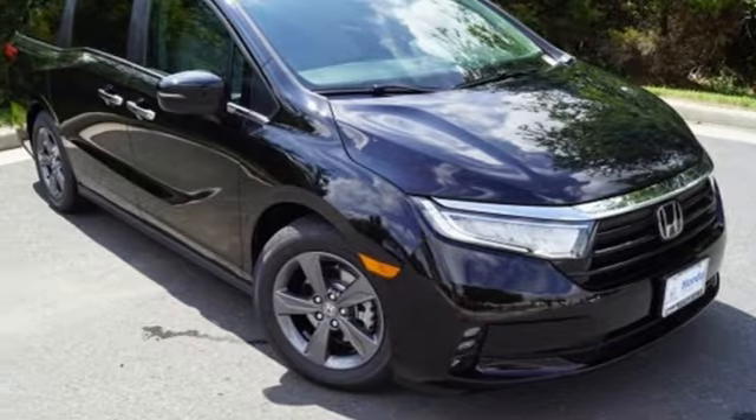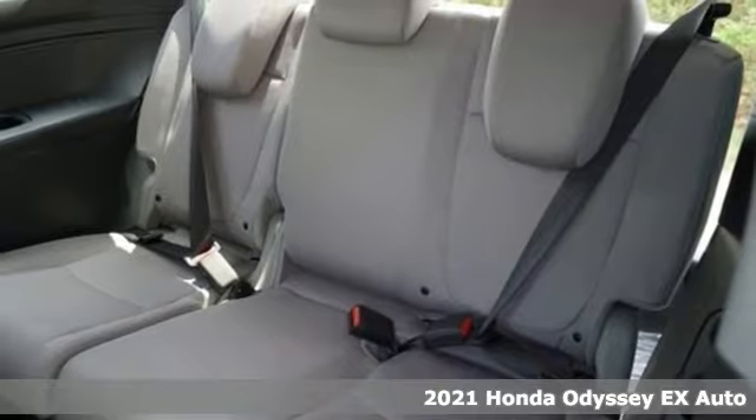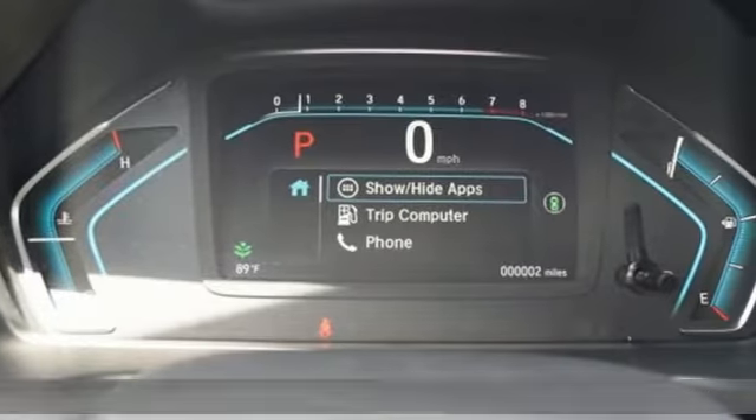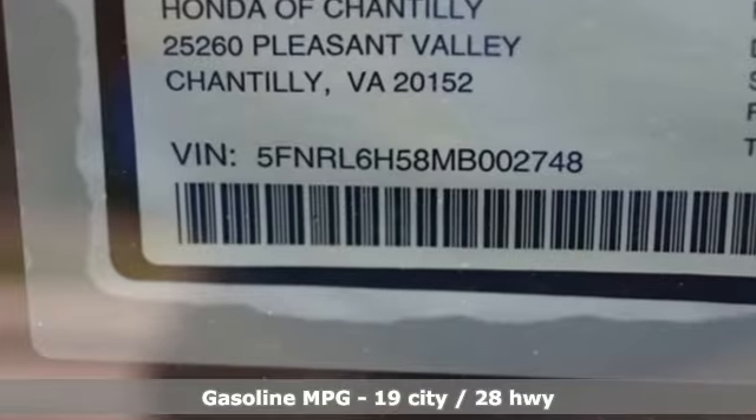Here's a new 2021 Honda Odyssey. Its biggest concern is the same as yours — your family. That's why the Odyssey is the champion of meeting your family's needs. You'll look forward to every drive with features like these.